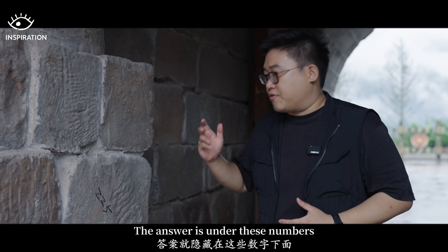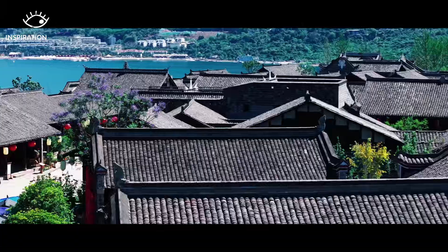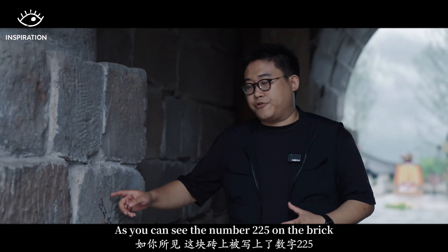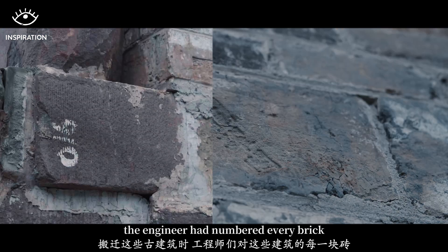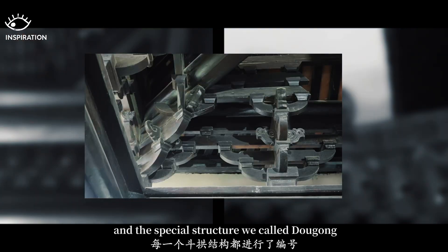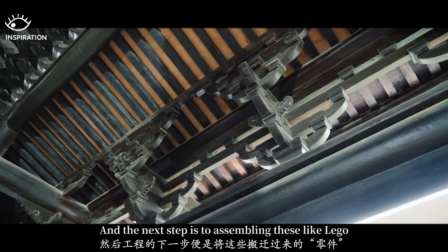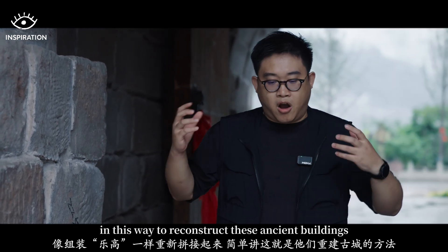The answer to how they were moved lies in the numbers. As you can see, the number 225 is on this brick. Engineers numbered every brick, every column, every beam, every tile, and the special bracket structure we call the Dou Gong, before moving them to the old town of Mahu Prefecture.